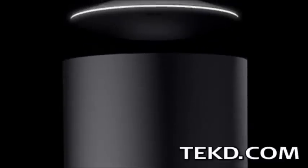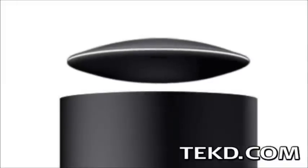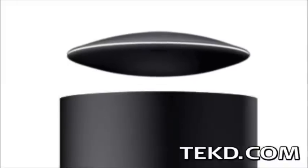Getting the best sound from a speaker means reducing vibration from contact with solid surfaces. Crazy Baby knows this, which is why their new portable speaker levitates.